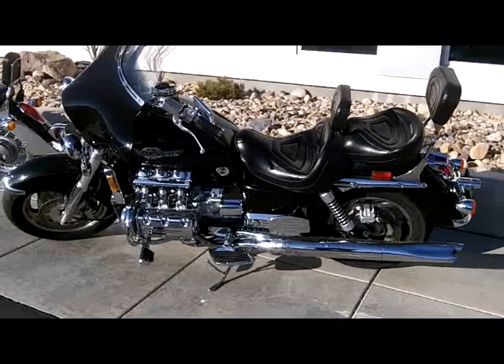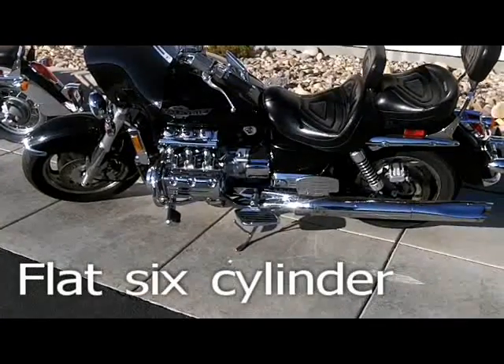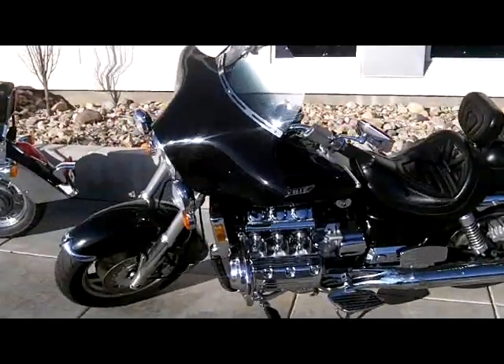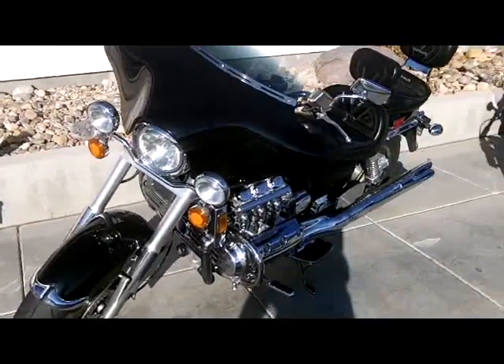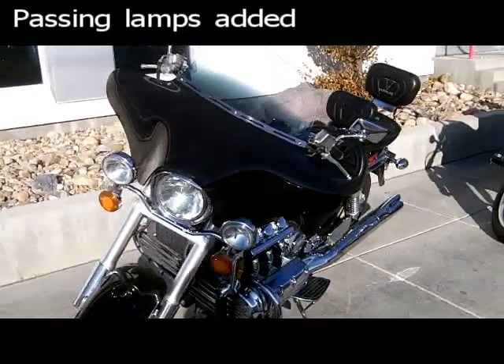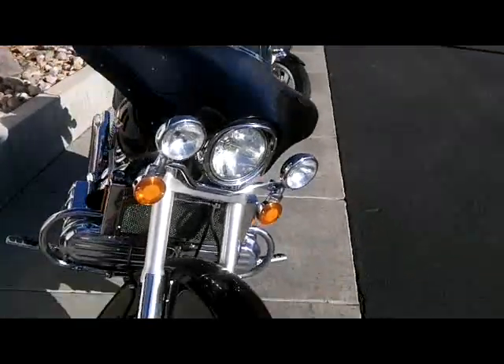Valkyrie, 1520 cc's, six cylinders. This one's got the Batwing fairing on the top front — they didn't come with it, this was an addition. Very clean Valkyrie as well.